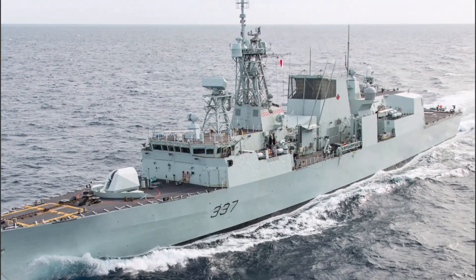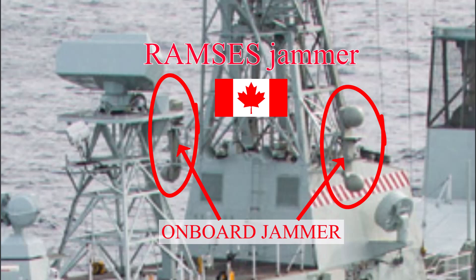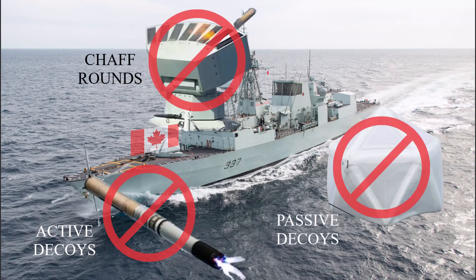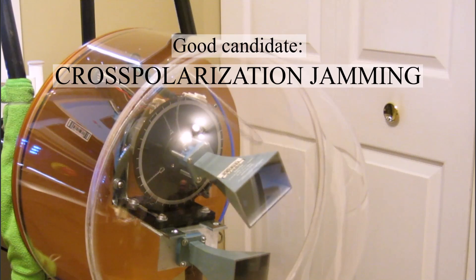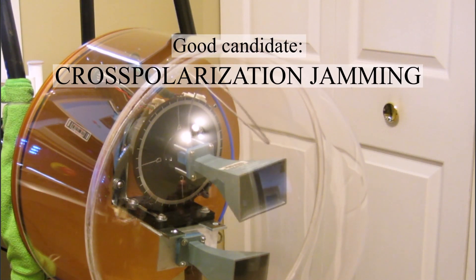A shipboard solution using an active onboard jammer is appealing since the response time can be nearly instantaneous, and there's no need to throw anything overboard, so there are no resupply issues. Jumping to the punchline of this video: cross-polarization jamming is a good candidate, and I will make a case for that based on my experience, the laws of physics, laws of electromagnetics, and — although I can't talk about it — things I have observed as trials director during certain experimental tests.